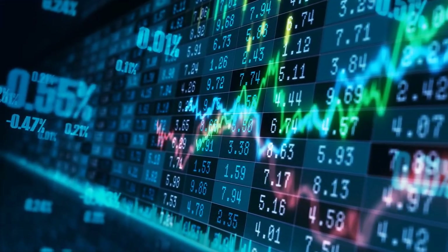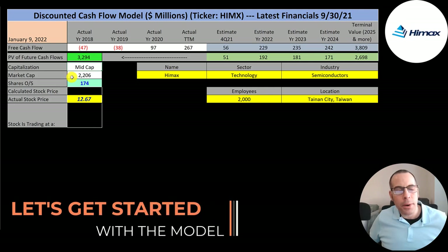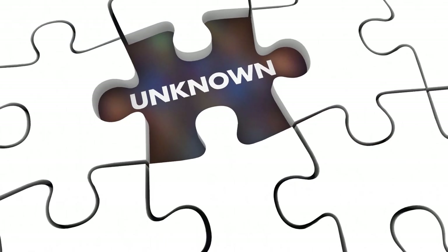It trades on the Nasdaq, Deutsche Bursa, and London Stock Exchange. This is a mid-cap company with a $2.2 billion market cap. They're trading at $13 a share and they have 174 million shares outstanding.